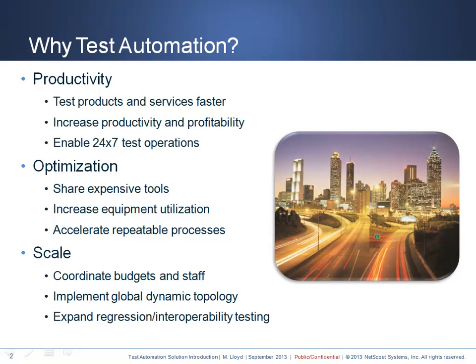The scale benefits of test automation can help coordinate budgets and staffing at a team, department, building, and global level. Large scale enables a truly dynamic topology, interoperability testing, and sharing of existing and available resources from anywhere in the world.